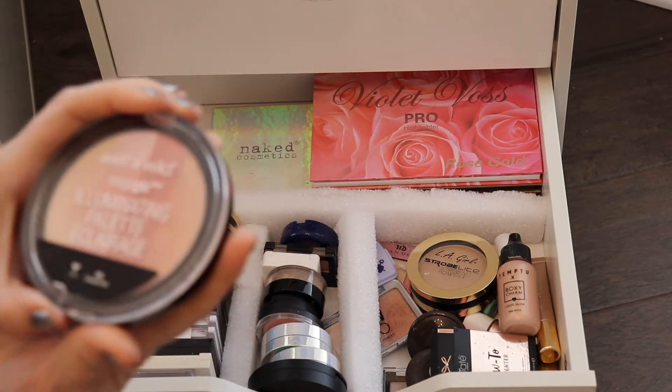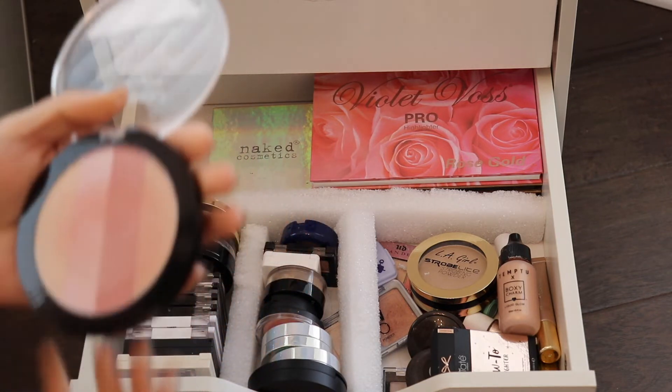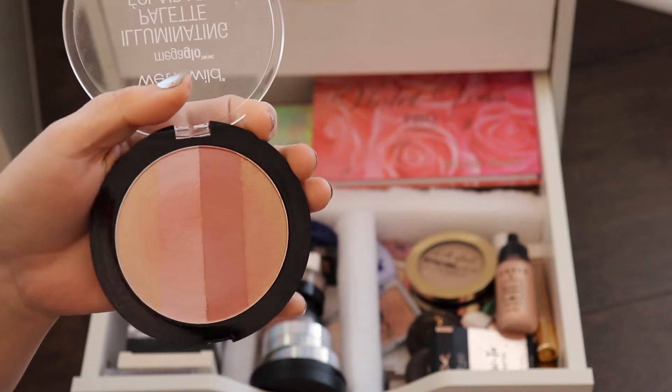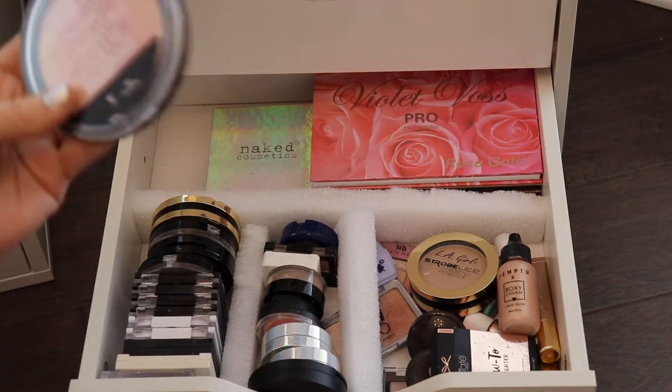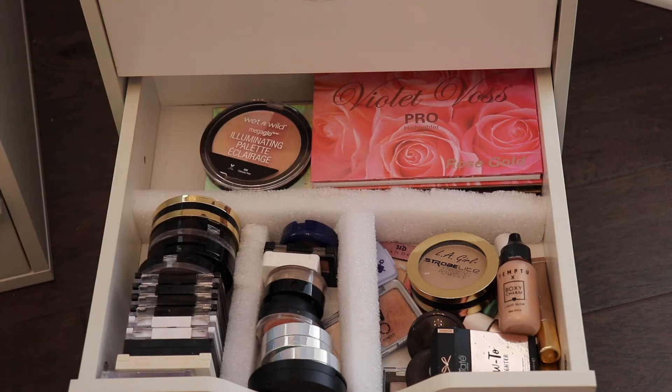This one right here is the Wet n' Wild Illuminating Palette. Honestly, I don't remember the last time I used this. I can't really give you a review on this one because I don't remember ever actually using it.